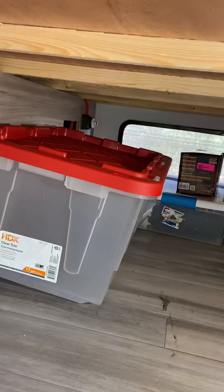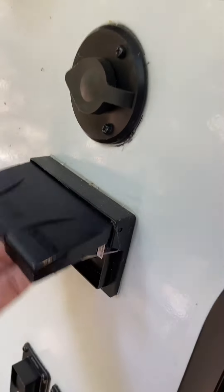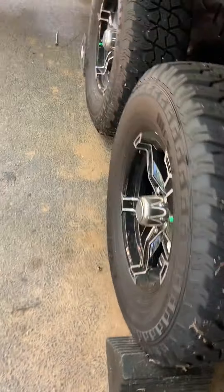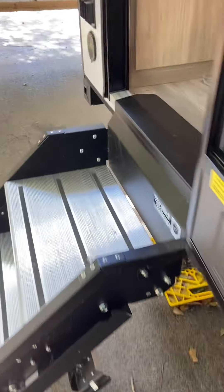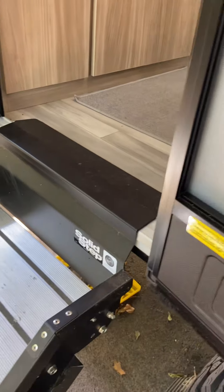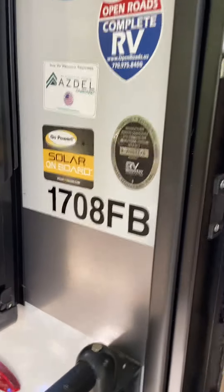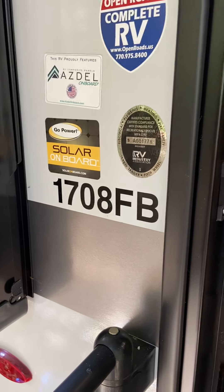There's a cutoff there for your power. Outside, you've got your outside connection here, and these controls are for your power jacks. We're also going to include the two chocks that you can use. A couple of things before we go in: this is the 1708B, it's solar powered, and it has the Asdell system, which is something you'll want to use. So let's go inside.